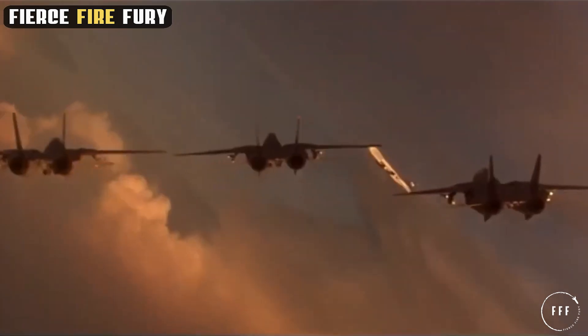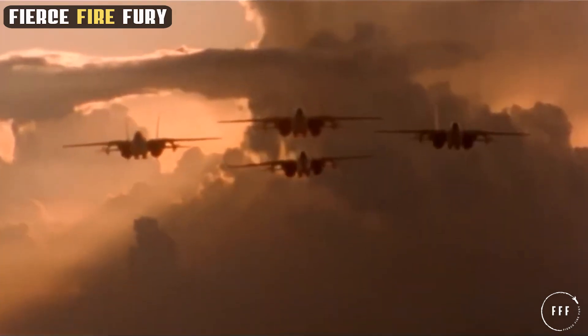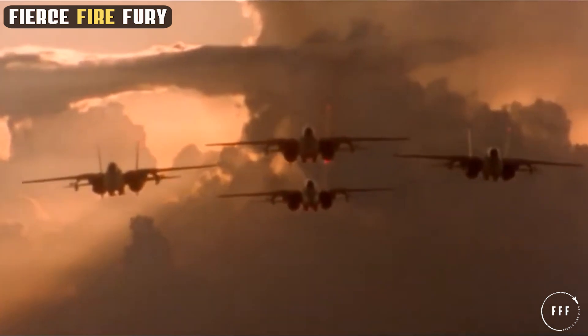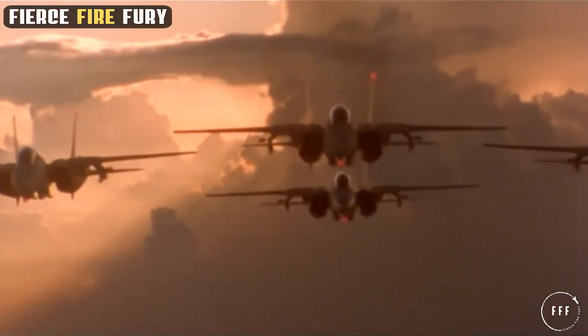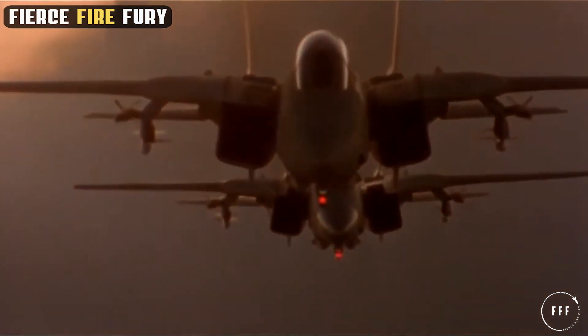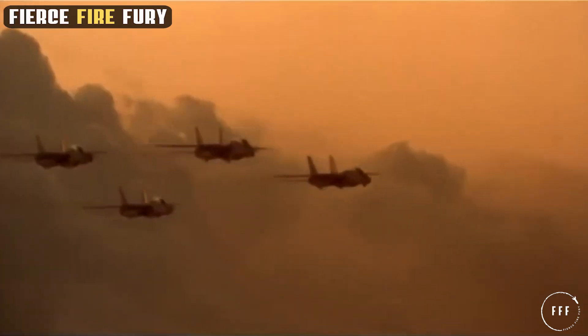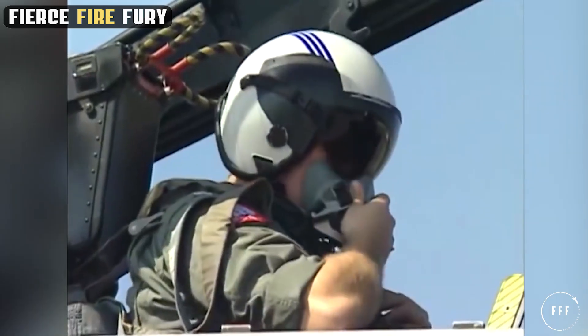The Tomcat's power and performance, driven by its advanced engines, set a new benchmark in fighter jet capabilities, reinforcing its status as a formidable force in the skies. The cockpit of the F-14 Tomcat is a study in sophisticated design, reflecting the dual roles crucial to its operation. It housed both the pilot and the radar intercept officer, each with distinct but interdependent responsibilities.